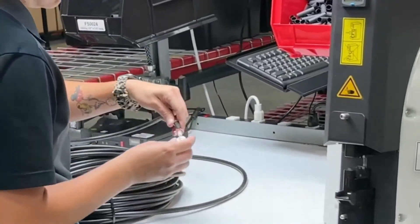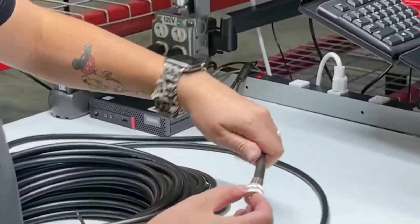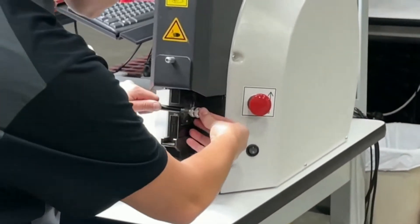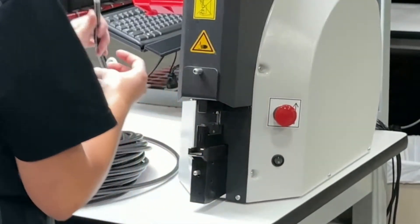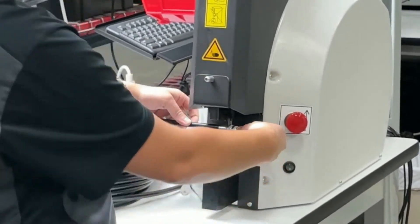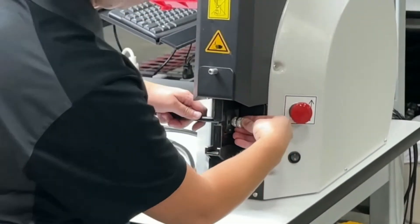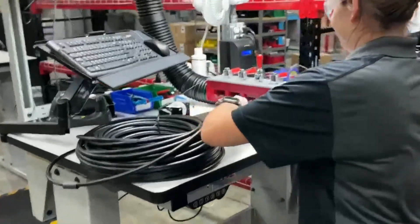Once all the testing is done, you actually put the cable into a bag with something to prevent tarnishing or corrosion. At the very end of the process, we put Silver Saver in there to protect from tarnishing and seal the bag tight. Then it's ready for shipping. We have amazing distribution and shipping, and the popular cable lengths are available on the shelf.